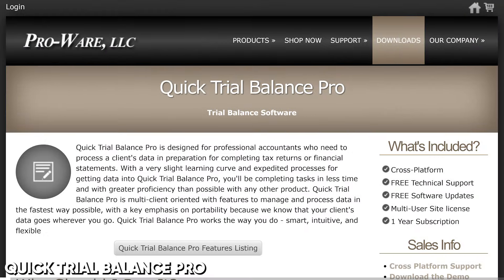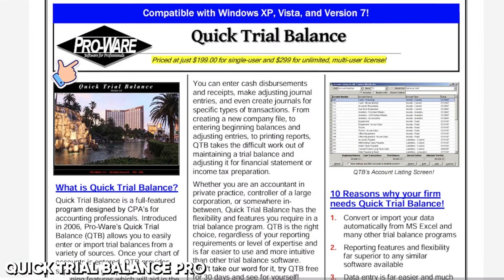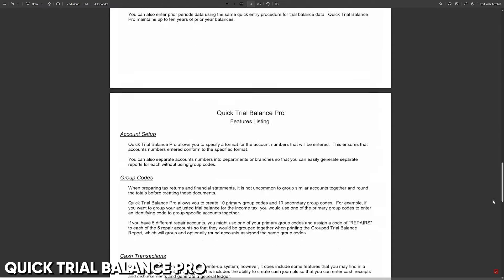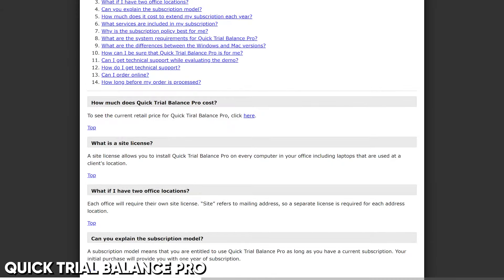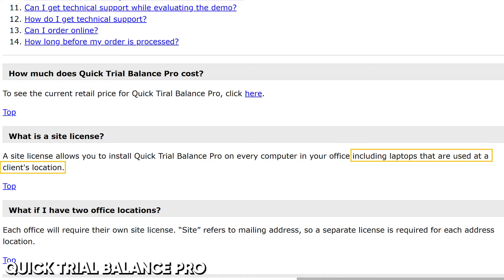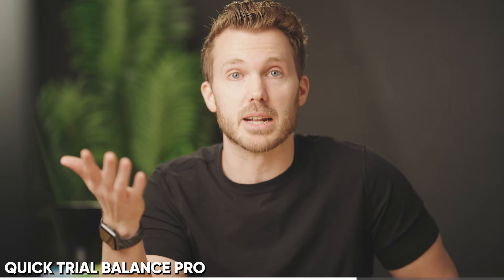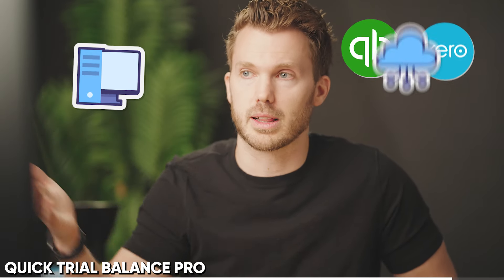Number eight: Quick Trial Balance Pro by the company ProWare, the people behind Asset Keeper, if you ever used that one. This one is the top-ranking Google search result for trial balance software for accountants. As far as I can tell, it's desktop-based — the features page is a PDF. You can buy it for $400, which entitles you to install it on every computer in your office. The main thing you lose today with desktop tools is you're generally not going to have the integrations into QBO and Xero and your cloud-based ledgers.